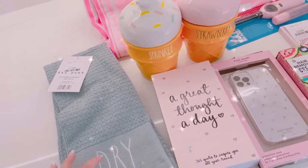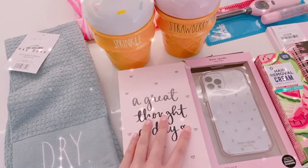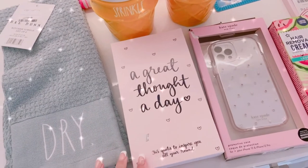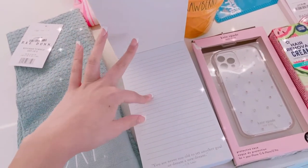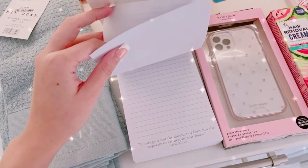Then I got this 'Great Thought a Day' kind of notebook. It's £7.99 and it has 365 quotes — literally one quote per day — and you can scribble whatever you want on here. Each day has a different quote on it, which is really cute, and it's in pink.